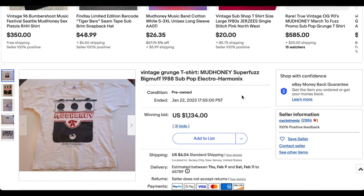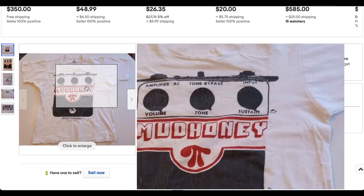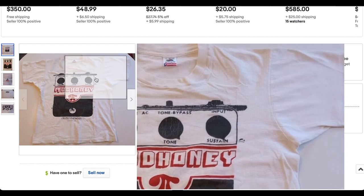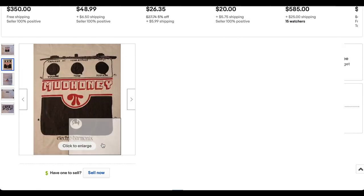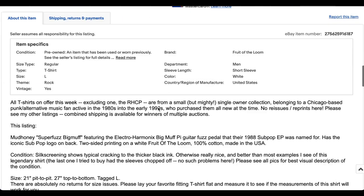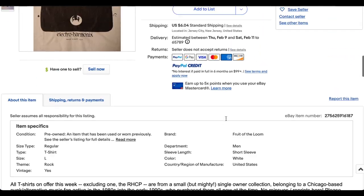Next up, we've seen this t-shirt before. This is the Mudhoney Super Fuzz Big Muff t-shirt. Funny enough, Big Muff is one of my favorite pedals of all time. This one is so cool — one I really wish I had. Big fan of Electro-Harmonix, big fan of Mudhoney, and Kurt Cobain wore this several times pretty popularly. On the Fruit of the Loom tag, this one looks pretty clean — really good for its age. There's some cracking but most of the t-shirt looks like it's in really good condition.